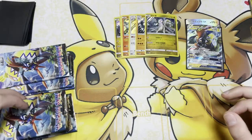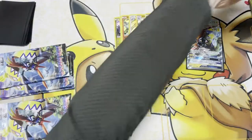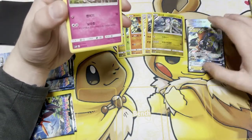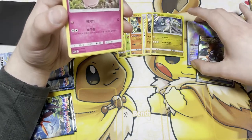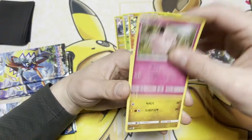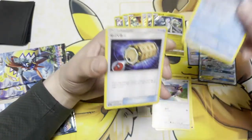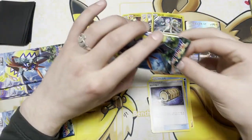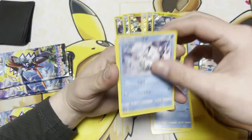All right, we got six packs left. I'm surprised we pulled quite a few holos — we got six holos, the beautiful GX Tapu Koko, and the rainbow rare version. Let's see if we can pull another GX card. Like I said, it is a very small set, so you're probably gonna see a lot of duplicates in here, which is normal.